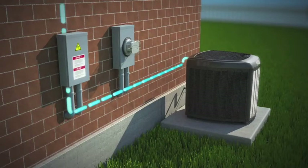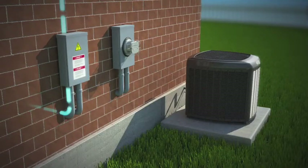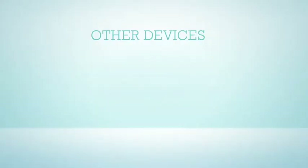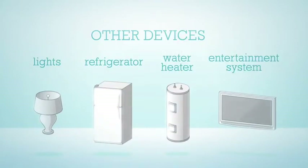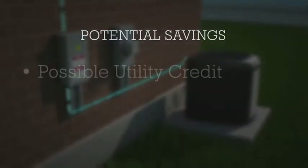If the heating and cooling system is not operating, the electricity is routed through the breaker box to power other electrical devices in the home, including lights, a refrigerator, a water heater, or an entertainment system. If the solar modules generate more power than your home needs, the excess is sent to the utility company, possibly entitling you to a credit on your utility bill.